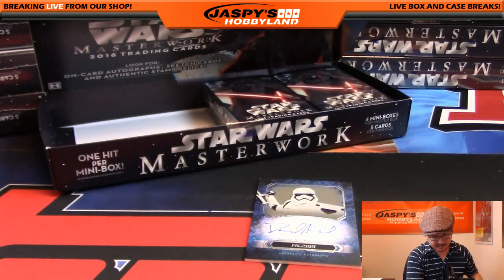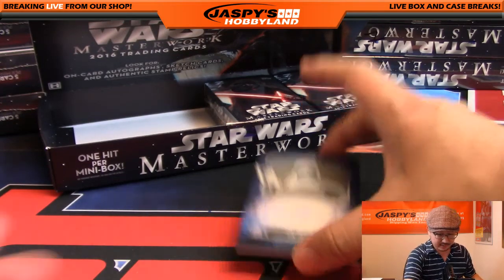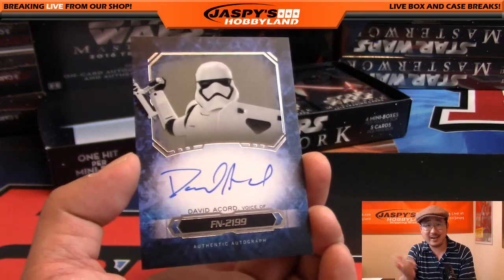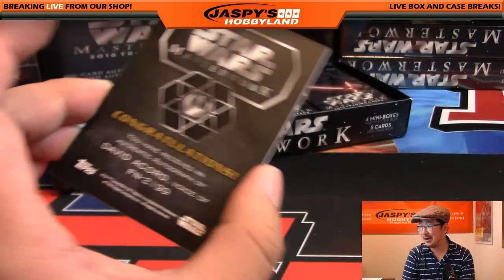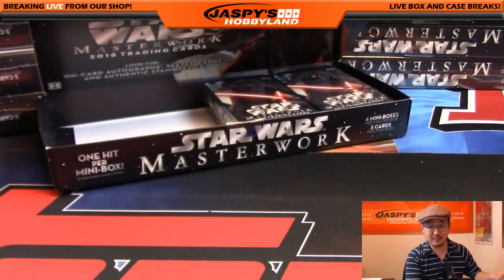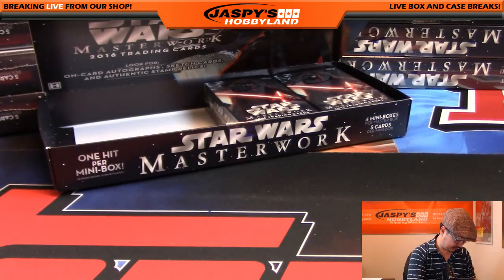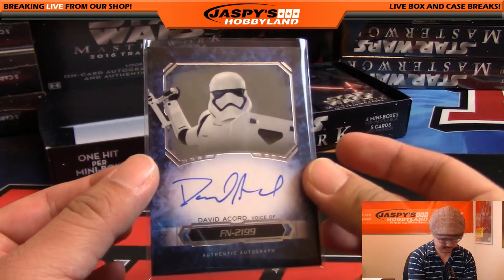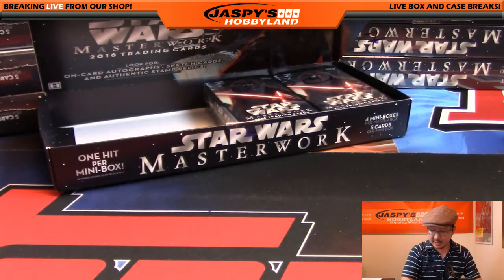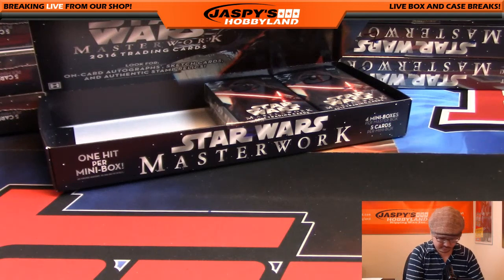And nice — David Acord, the voice of FN-2199. There he is, that's pretty cool. Traitor! I could do that — that could have been me right there. FN-2199, there he is. Very cool. Nice auto. And that was box number two for John.